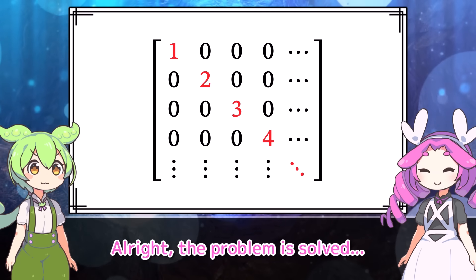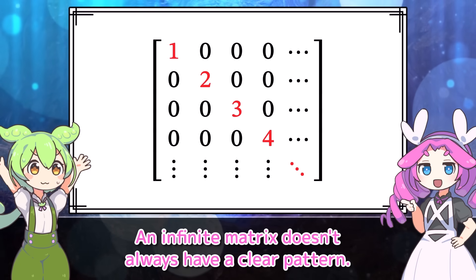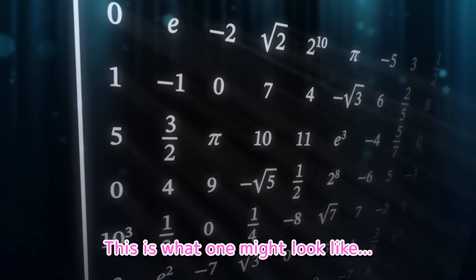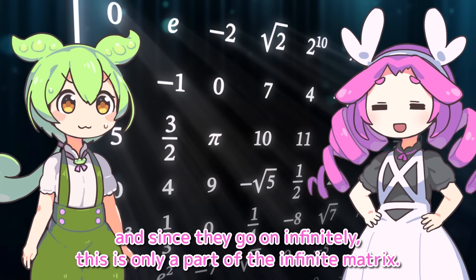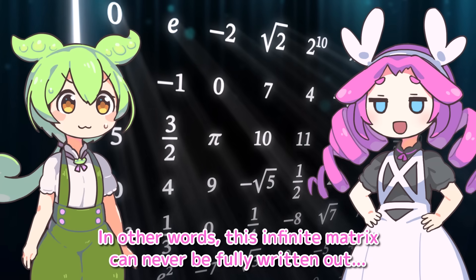Wait — the problem is solved? Actually, no, it isn't. An infinite matrix doesn't always have a clear pattern. This is what one might look like — it's all messy. We can't find any pattern in the numbers here, and since they go on infinitely, this is only a part of the infinite matrix. In other words, this infinite matrix can never be fully written out.